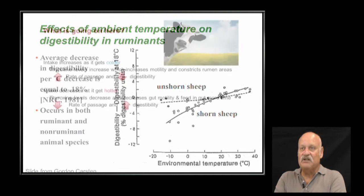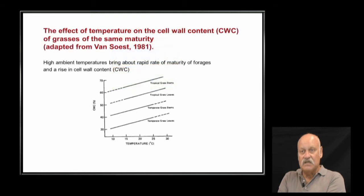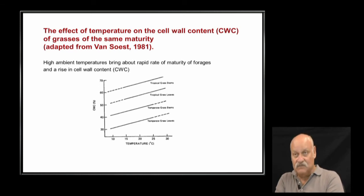Temperature also affects the digestibility of forages. This slide shows cell wall content — the structural component that makes plants stand up but is not highly digestible. As it gets warmer, plant maturity accelerates, which means increased cell wall content and reduced digestibility. The hot weather we're having right now is probably accelerating the maturity of plants we want to use to feed our animals.